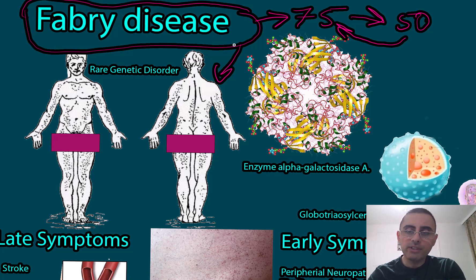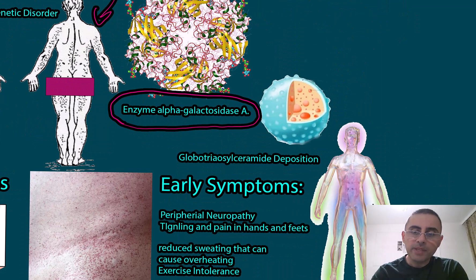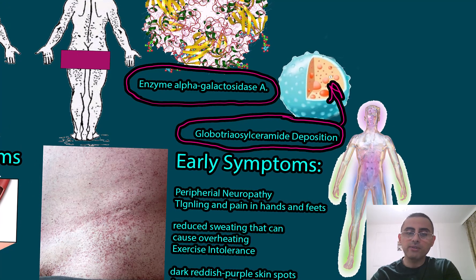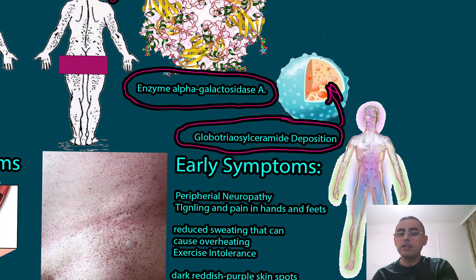In Fabry disease, we have alpha galactosidase A enzyme deficiency. We need this enzyme because our body produces a fat called globotriaosylceramide (GL-3), and without sufficient enzyme activity, GL-3 deposition occurs in lysosomes. This damages the lysosomes, the cells, and eventually tissues and organ systems — so it affects multiple organ systems.